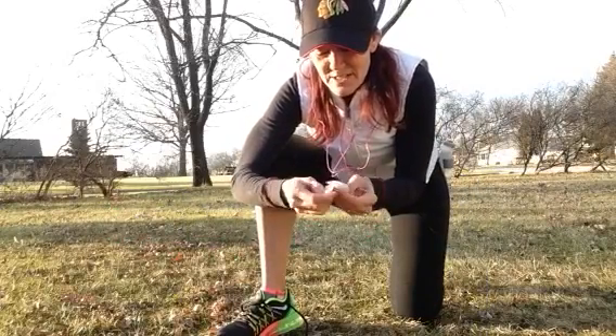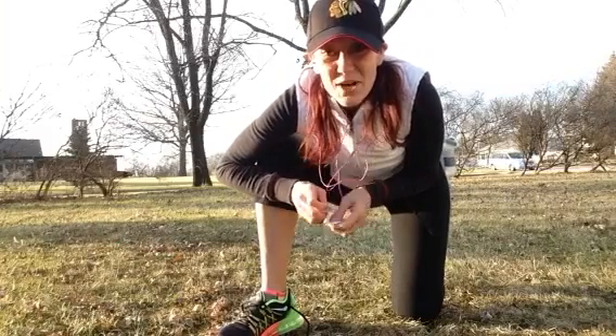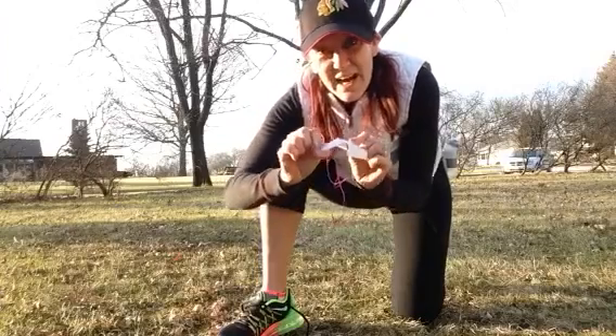Today I wanted to make sure I use my lace lockers. I'm going to tie, stow, and grow. I'm going to show you real quick how this works.